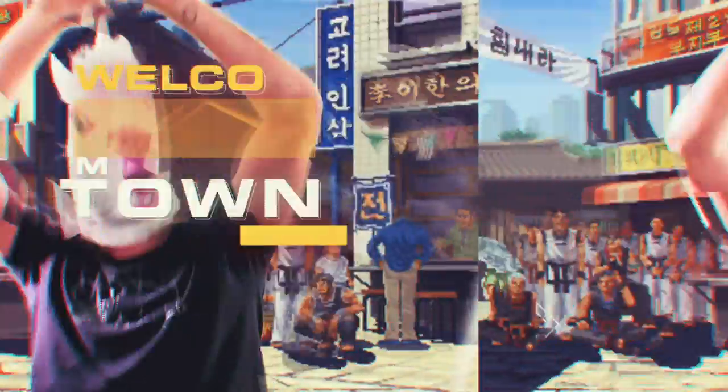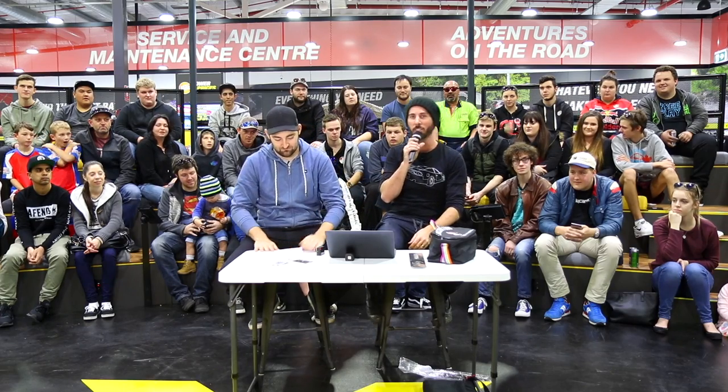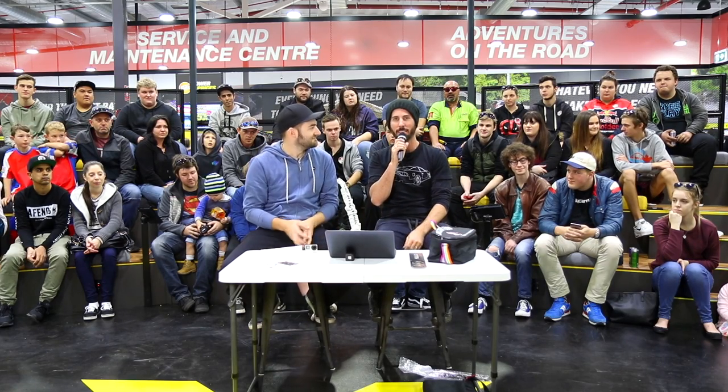It's time for 'My Town' — the segment where you take us on a little tour of your town. Your town might be good, it might be crap, it could be one of the best towns in the world — like Penrith.